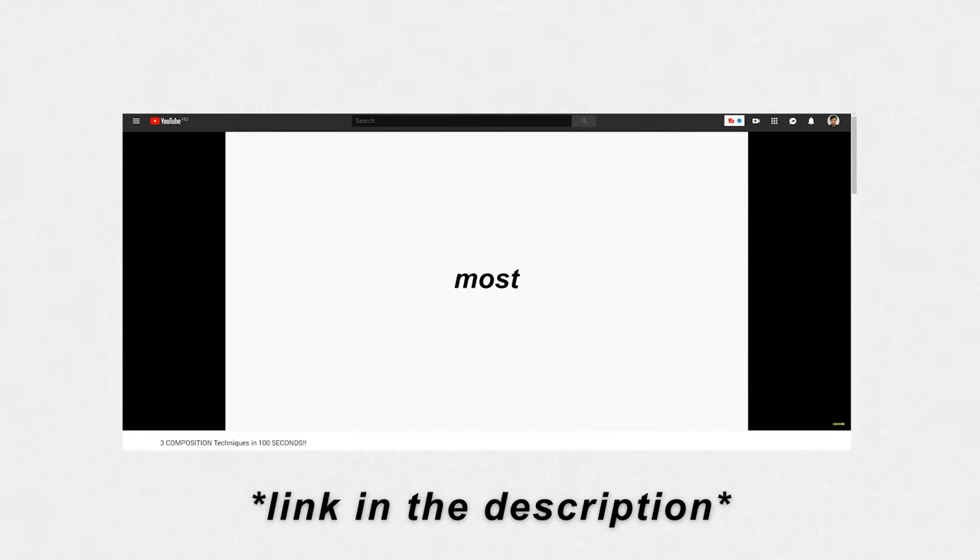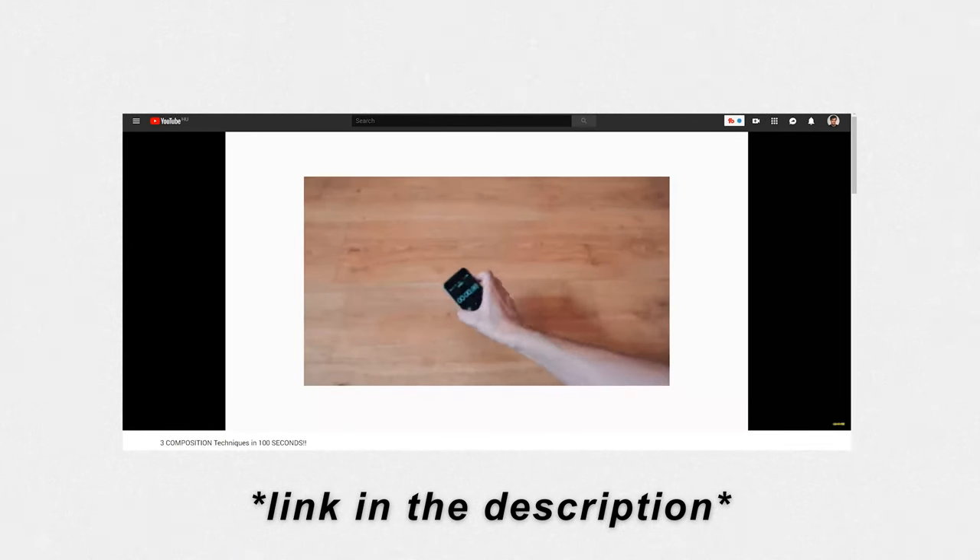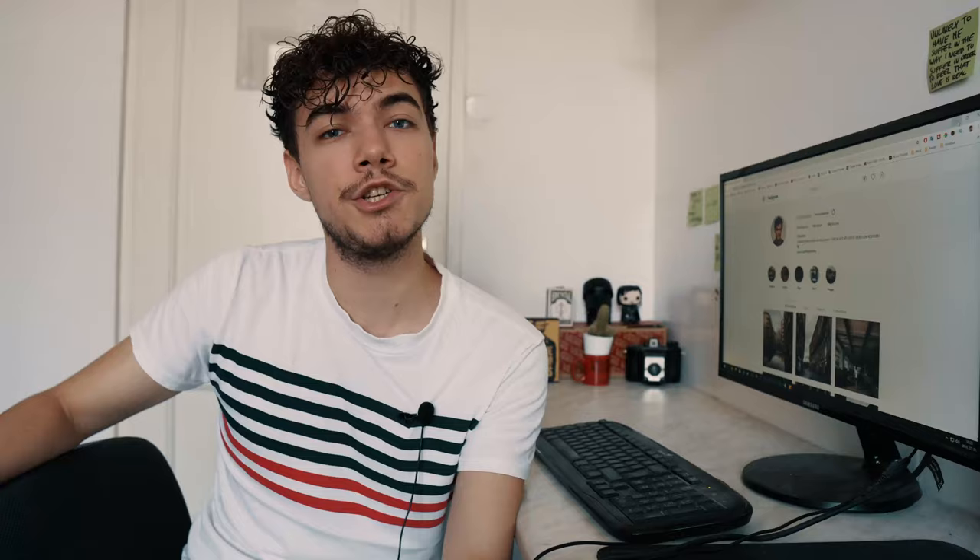If you want to learn about composition and photography fast, I've actually made a video about three of my favorite composition techniques in photography in under 100 seconds. I would highly recommend that you check out that video — it's going to teach you the very basics and fundamentals of composition in photography. Then I would recommend doing some extra research on the topic, learn about some other techniques and composition rules, and start actually applying them in your own photography.